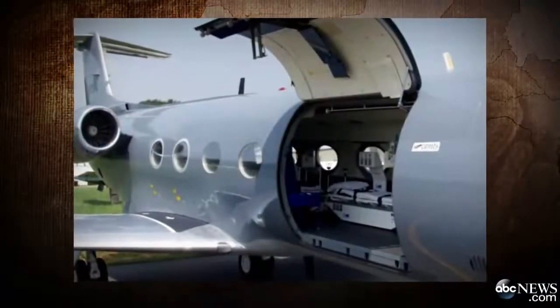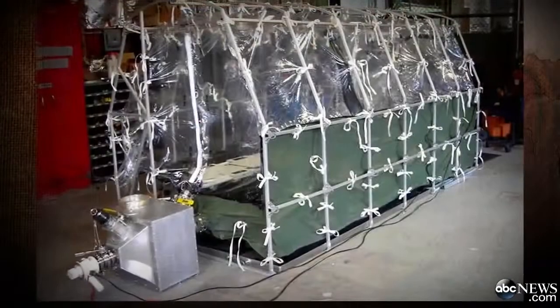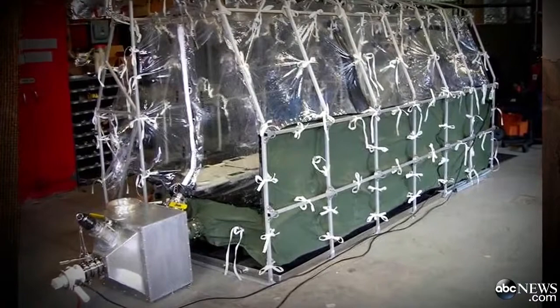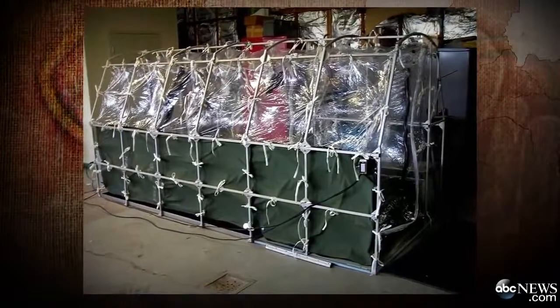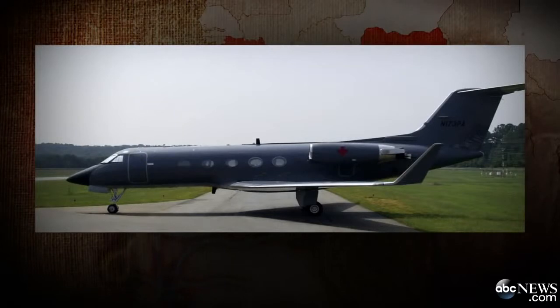As that American Ebola victim prepares to land on U.S. soil, we want to take you inside the plane carrying the patient out of Africa en route to Atlanta for treatment. This is called an aeromedical biological containment system — an isolation pod, really. A portable, airtight tent-like device that can house a sick patient along with medical personnel on a modified Gulfstream plane.